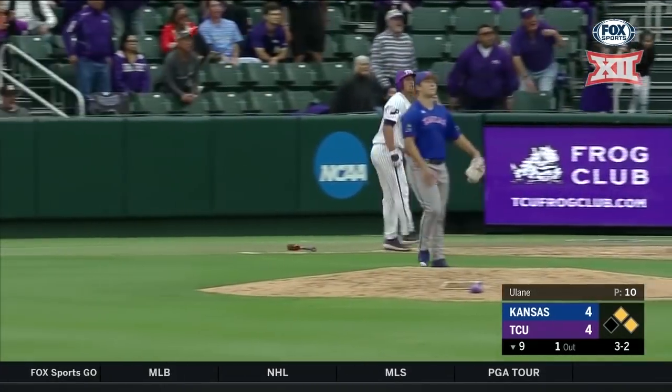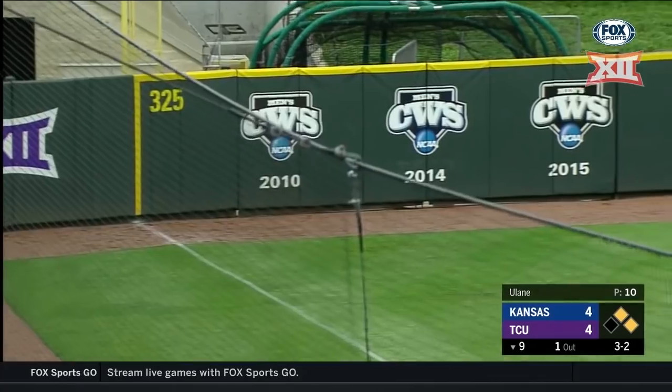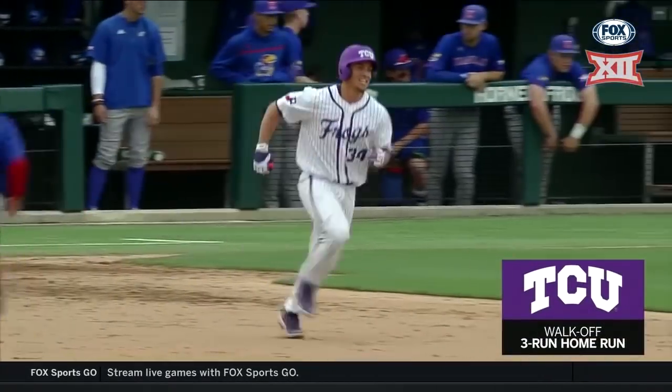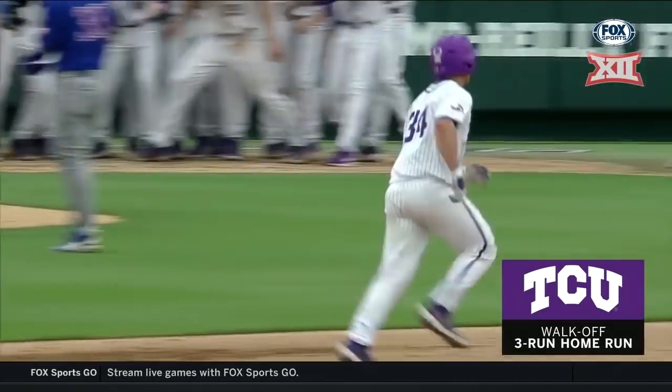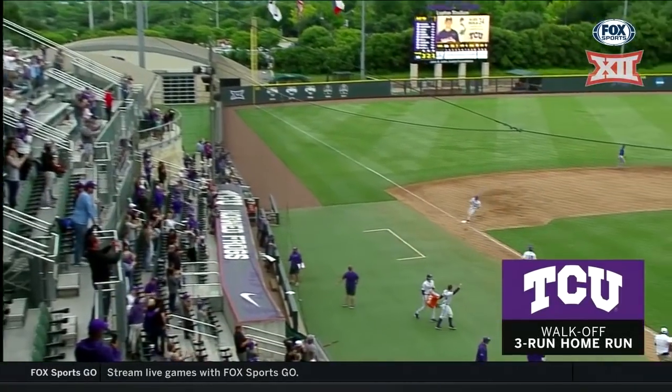This ball's drilled deep left field — way back — and it is gone! Alex Isola ends it the second consecutive ball game. The Horned Frogs ending with a walk-off home run.